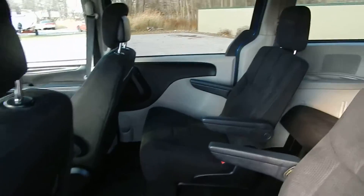This one does have the stow-and-go rear seats. Very clean cloth interior. You have the rear heating and AC controls.